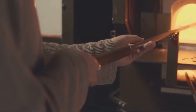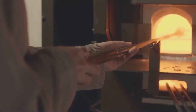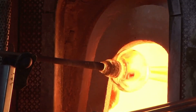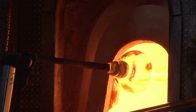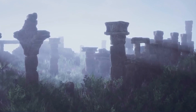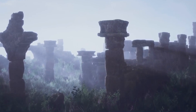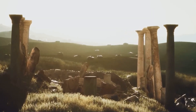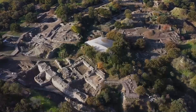They point to the existence of extremely sophisticated glass-blowing techniques at the time, capable of creating pieces of extraordinary fineness and resistance. Is it possible that at some point the Romans discovered a process to give glass an unprecedented flexibility? The answer, as is often the case with mysteries of the past, is lost in the fog of time. But the mere possibility that flexible glass existed invites us to question the limits of ancient technology, in a world where reality surpasses fiction.